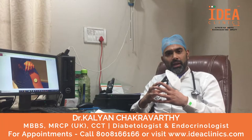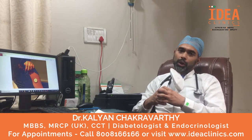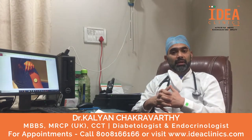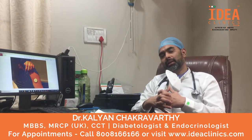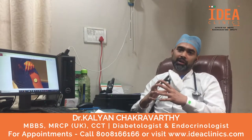Hello everyone, I am Dr. Kalyan Chakravarty. I am a consultant endocrinologist at Idea Clinics, Kukut Bali. Today we are going to be talking about some new technology that has been made available to us in the field of diabetes, and this is called CGMS, which is Continuous Glucose Monitoring Systems.